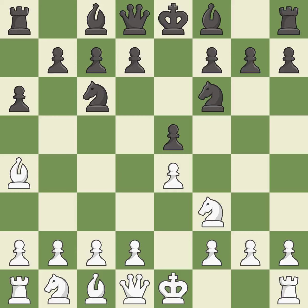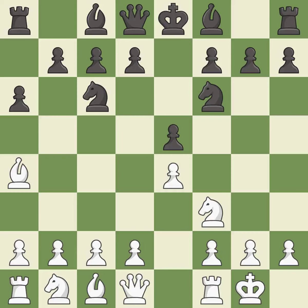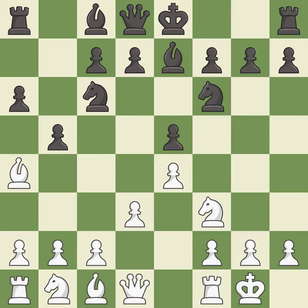Nf6 attacks the undefended e4 pawn and develops the knight at the same time. Castling gets the king out of the center and prepares to develop the rook to e1. Be7 develops the dark-squared bishop and prepares to castle. d3 defends the e4 pawn and allows the dark-squared bishop to develop. b5 takes space on the queen's side, attacks the bishop on a4 and allows black to fianchetto the light-squared bishop to b7. Bb3 retreats the bishop to an active diagonal where it controls the center and attacks the f7 pawn.